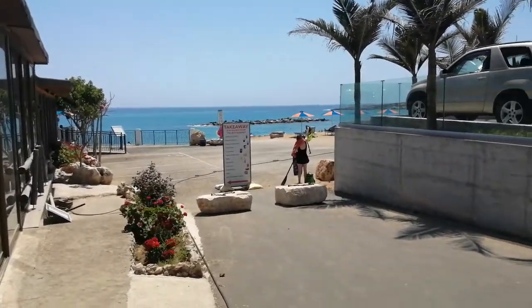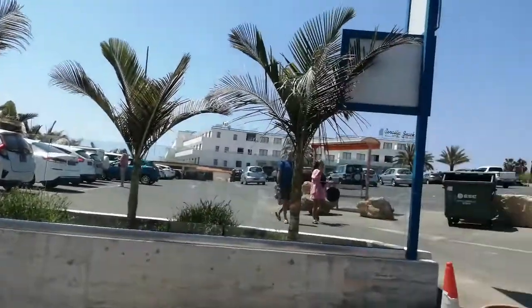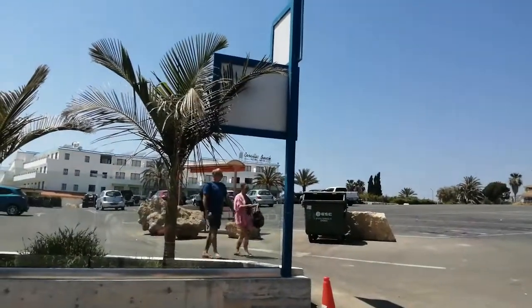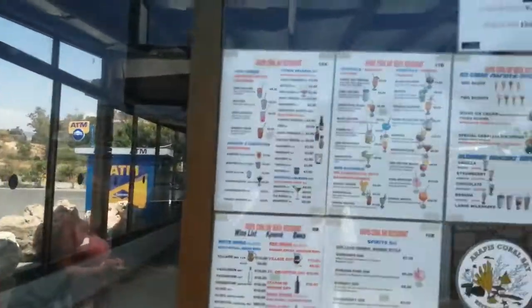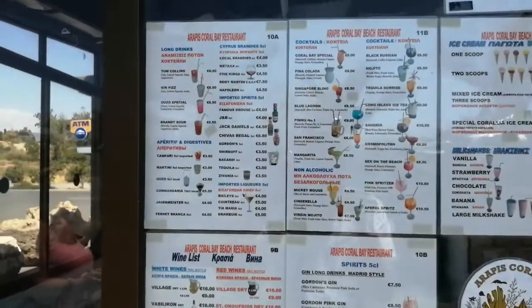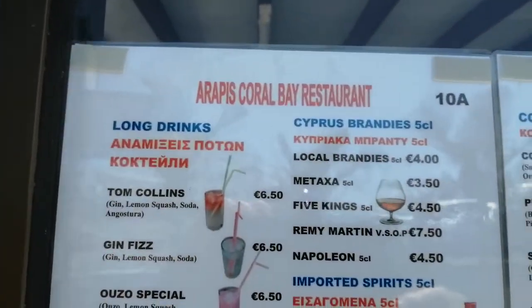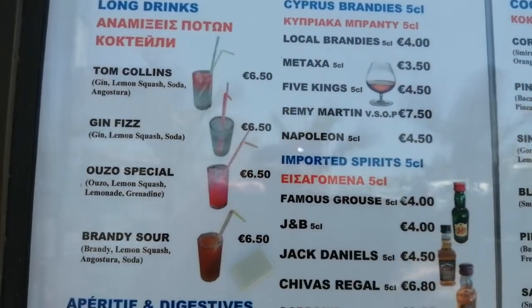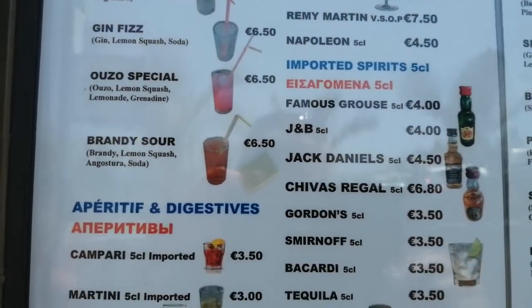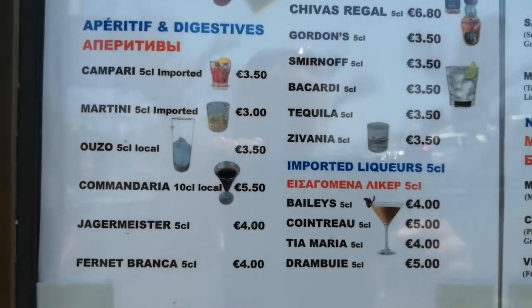Welcome to another video guys. It's Coral Beach. There's the Coralia Beach Hotel Apartments. There's a restaurant here — I'm going to do a video showing you the prices, just to give you an idea of what's on the menu and what things cost.